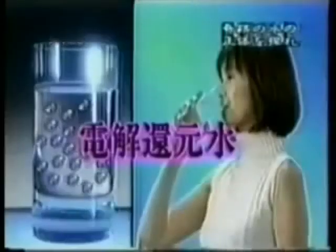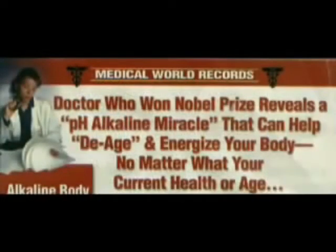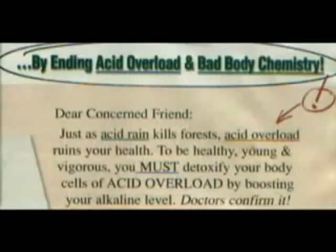During this process, your body is able to shift from acidic to alkaline. A doctor who won the Nobel Peace Prize reveals a pH alkaline miracle that can help de-age and energize your body no matter what your current health or age, by ending acid overload and bad body chemistry. Just as acid rain kills forests, acid overload ruins your health. To be healthy, young, and vigorous, you must detoxify your body cells of acid overload by boosting your alkaline level.